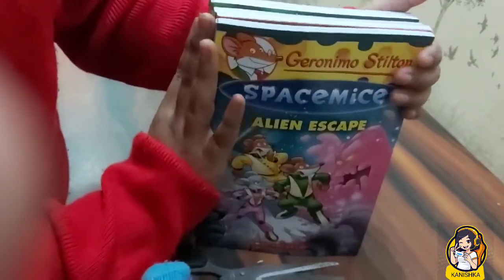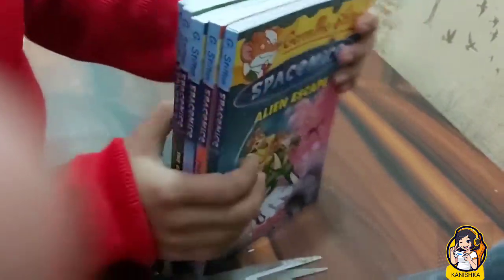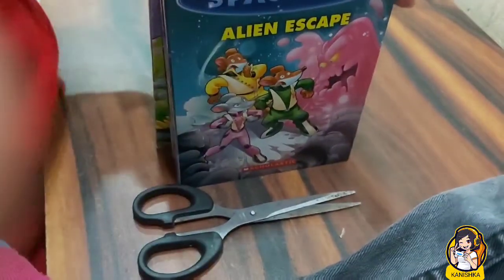These are the books I ordered from Amazon. I will give the buy link in the description box — you can also buy from Amazon or Flipkart, whichever is better for you. Thank you everyone for watching this unboxing video, I hope you like it!